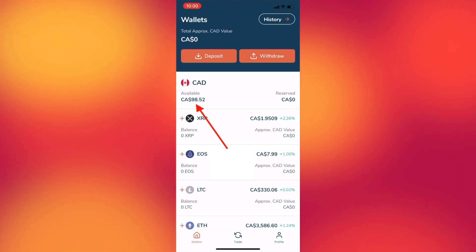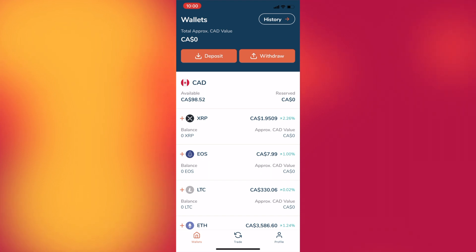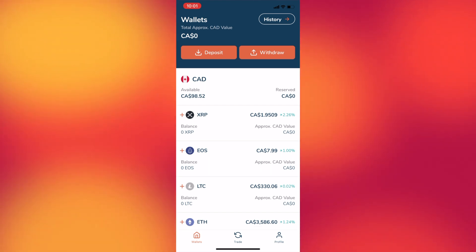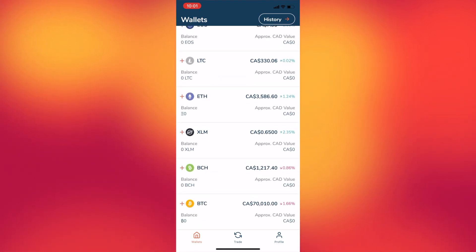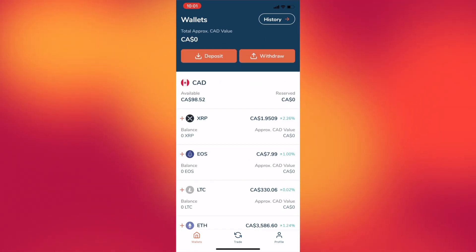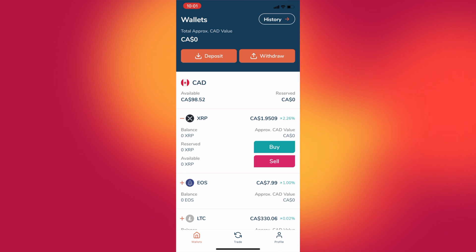You'll notice that even though I transferred $100, I only have $98.52 available to trade, and that's because of the deposit fee we discussed earlier. Trading on this app is very easy. You can trade seven main cryptocurrencies on this platform, like Bitcoin, Bitcoin Cash, Ethereum, Litecoin, and more, and you can easily trade by clicking on one of these and then clicking buy or sell.